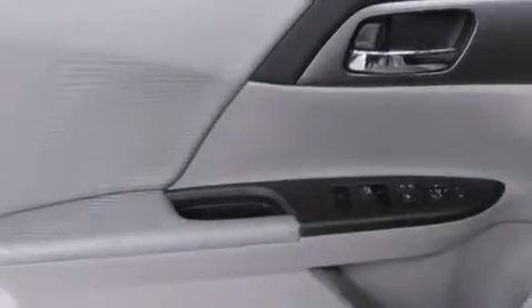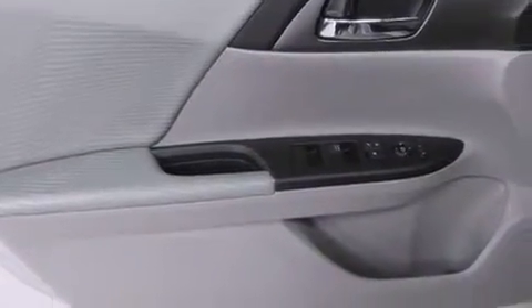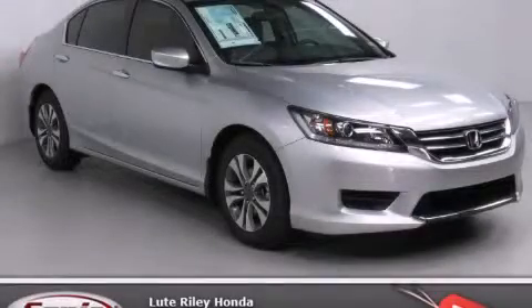With an EPA estimated rating of 36 miles per gallon on the highway, more money will stay in your pocket rather than pour into the fuel tank. Call now to find out how you can own this breathtaking automobile.